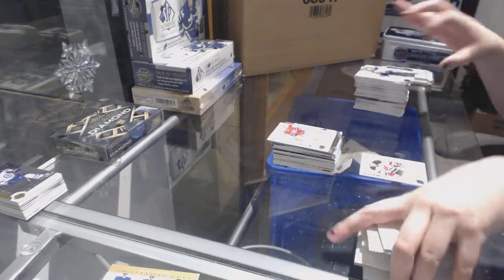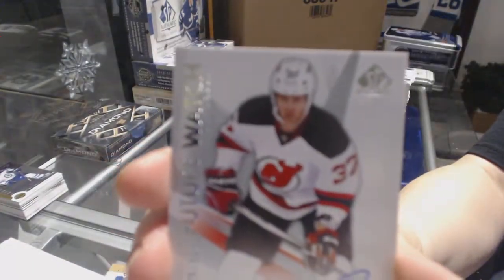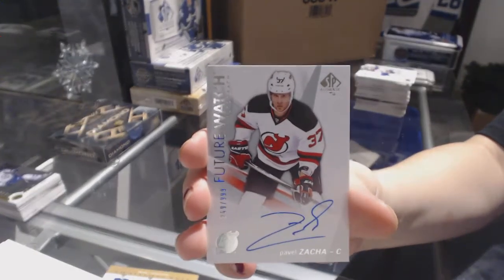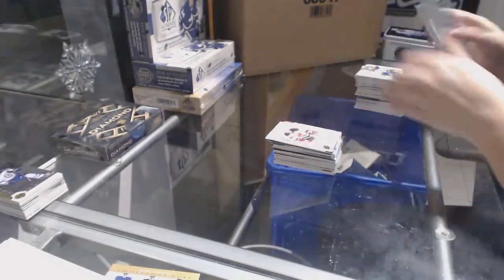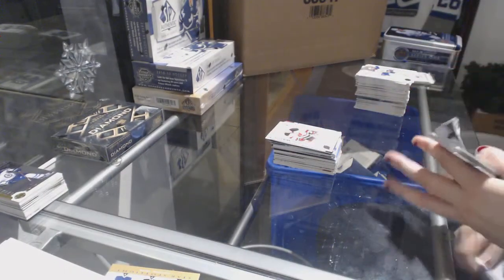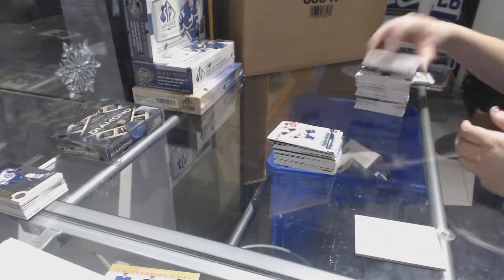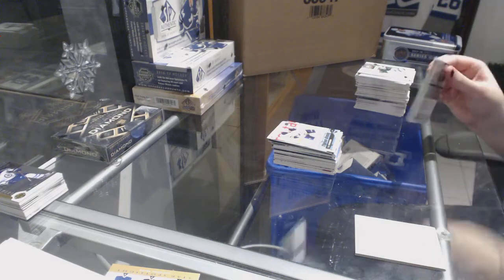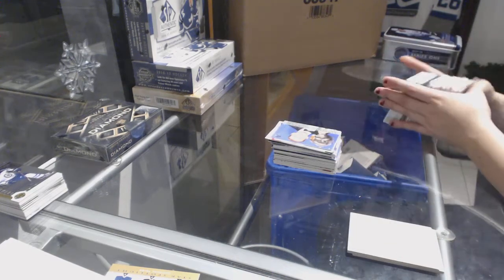We've got a Future Watch Auto numbered to 999 for the New Jersey Devils, Pavel Zacha. Cole Schneider Young Guns for the Buffalo Sabres. And a Moment of Patrick Kane for the Chicago Blackhawks.